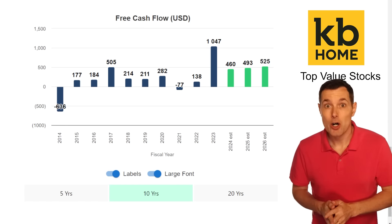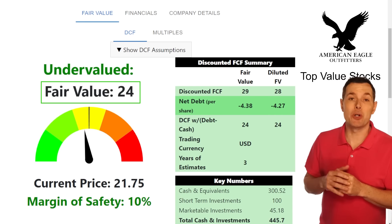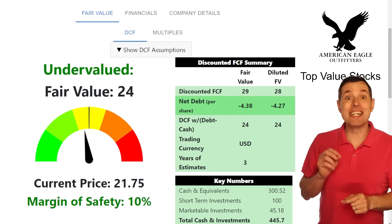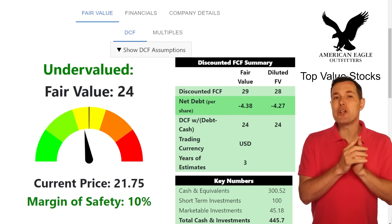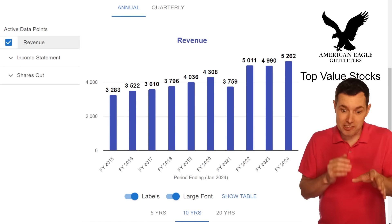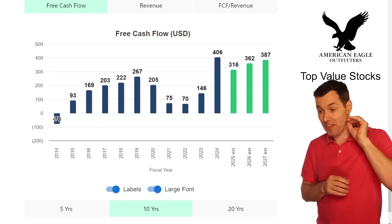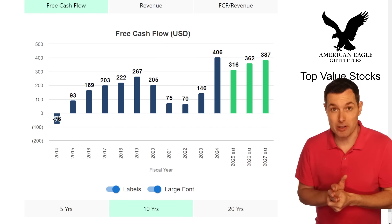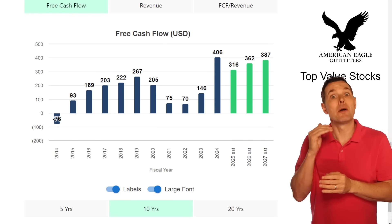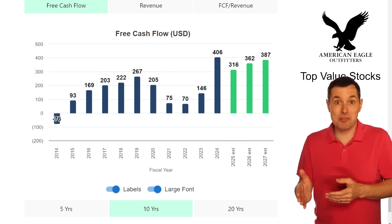Now let's jump over to our next value stock, which is a retailer — American Eagle Outfitters. According to our discounted cash flow calculator, the fair value for AEO is about $24 per share. Right now the stock's trading a bit over $20, so we get about a 10% upside. Not quite as big as KB Homes, but still a decent upside considering this one also pays a dividend. Revenue has been consistently growing, which is not too bad for a retailer. When we look at their free cash flow numbers using analyst estimates — the green bars are the exact same ones used in the DCF calculator — after the third year, that $387 million grows by 2.5% per year. If we think growth will be better than that, then our 10% potential upside here is a bit conservative.